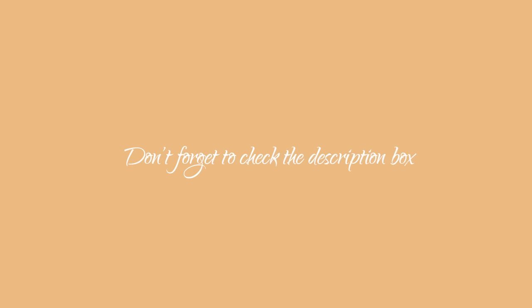All the links are waiting for you in the description box as always. I really hope that my color combinations and outfits gave you some inspiration and encouraged you to wear more colors in your everyday styles. Share this video with your friends and subscribe for more mindful style tips here on my channel — see you in the next one.